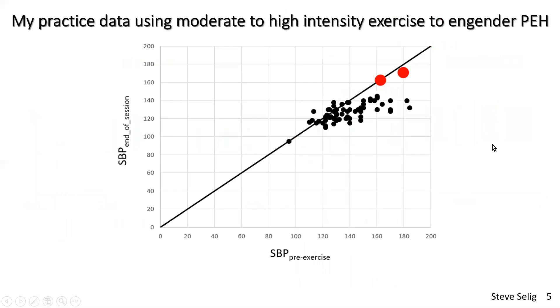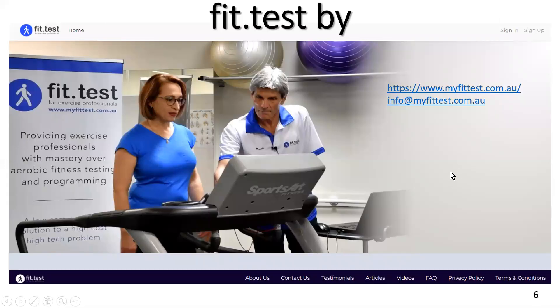This is my practice data using moderate to high intensity exercise to promote post-exercise hypotension. For people with high to very high blood pressures on arrival, the vast majority have had a really good response. The non-responders — shown as red dots here — both had treatment-resistant hypertension with polypharmacy. In most cases of treatment-resistant hypertension, we see four to five medications used to try to get on top of high blood pressure.